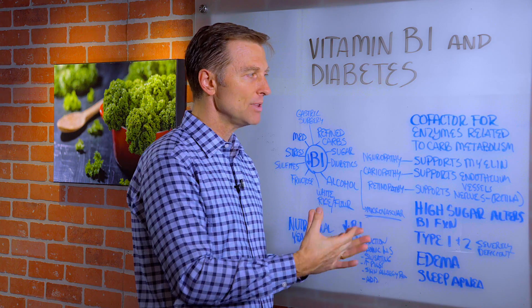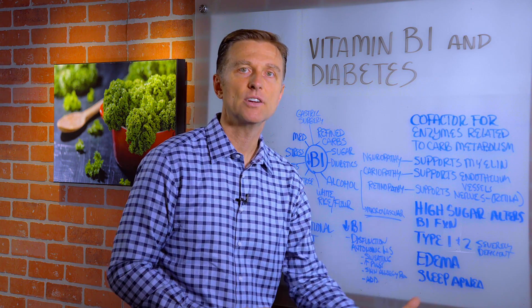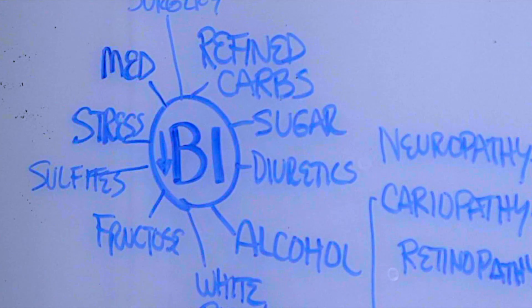How many kids that you know have this problem? Maybe they haven't had it bad enough to develop all these symptoms yet, but they're starting to show signs early. Vitamin B deficiencies are very, very common — not just with adults, but children as well.